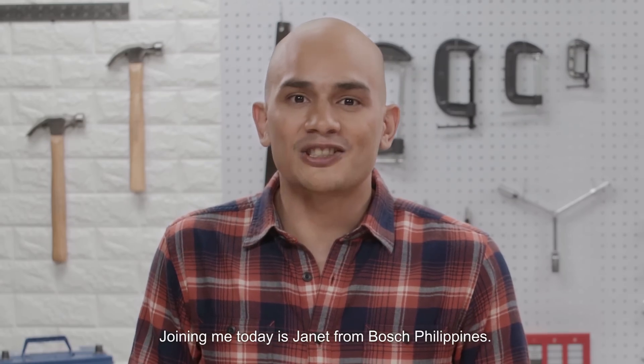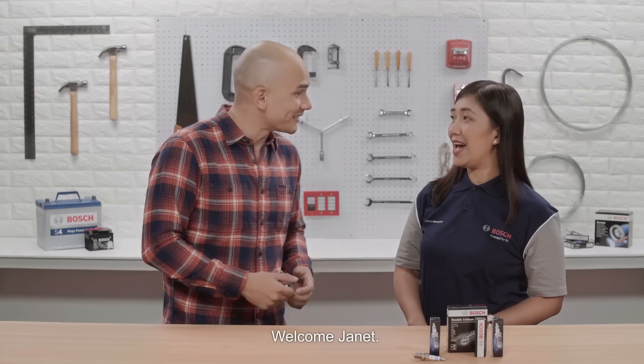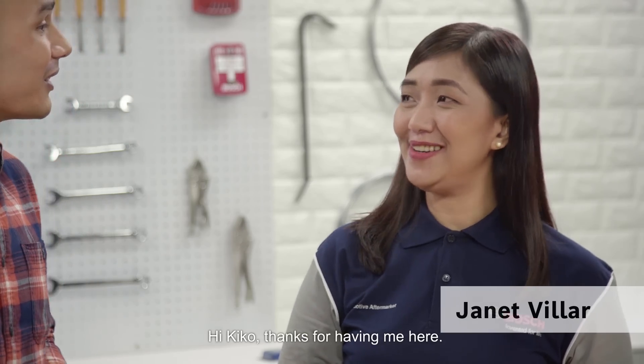Joining me today is Janet from Bosch Philippines. Welcome, Janet. Hi, Kiko. Thanks for having me here. Thank you for being here.